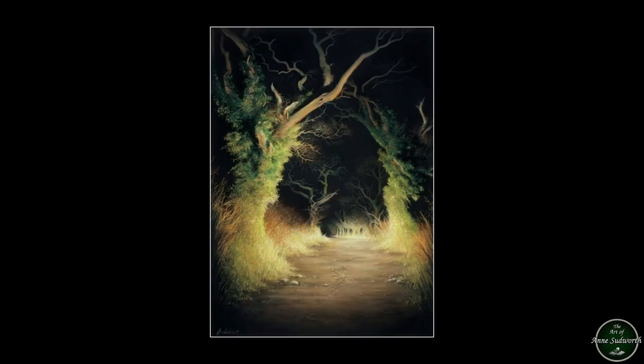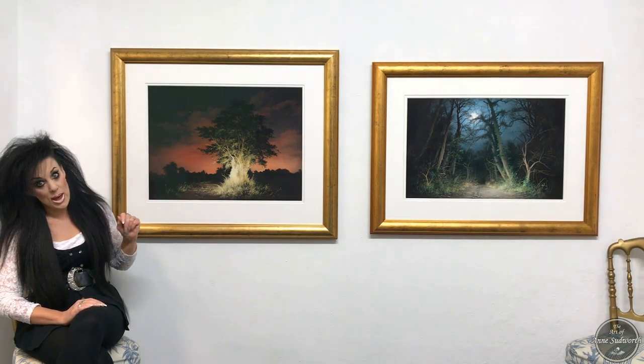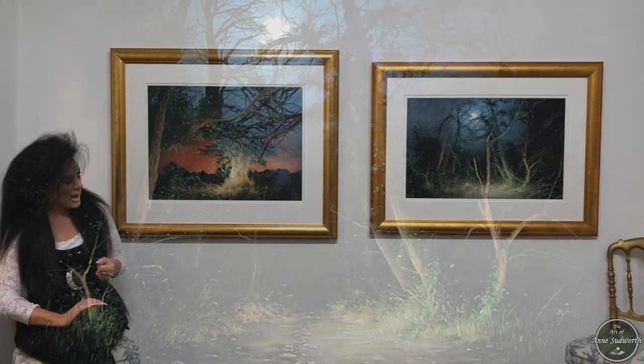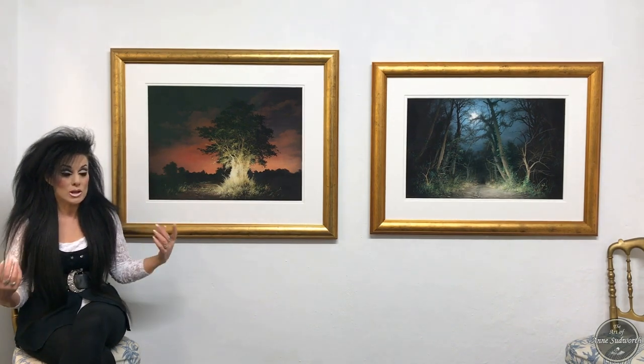The stony path is something that often features in my work - it's a bit of a recurring theme. It symbolizes lots of things, but the stony path quite often symbolizes life and our journey through life. The stony pathway appears again in When the Woodland Awakes, but this time the pathway leads you into the picture towards what looks like a little dark doorway. I really do like to invent pathways, portals, gateways and doorways in my work.